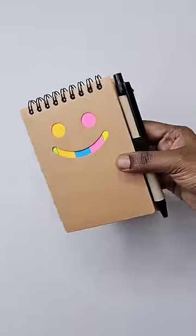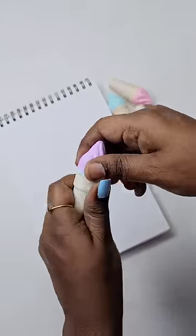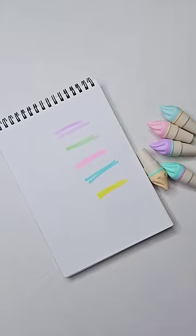We also have sticky notes. It's very cute. This is Rs.40.